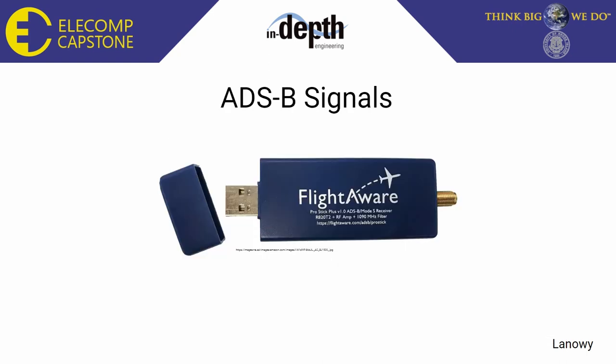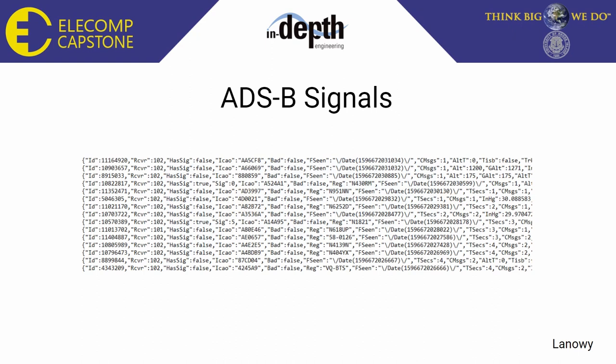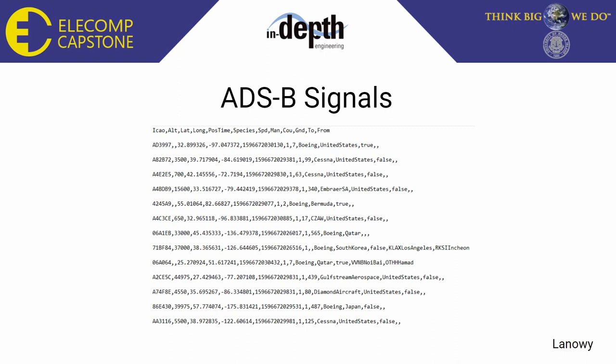For ADS-B signal logging, we chose a very different strategy. Instead of using a program to read serial port data, we used a variety of FlightAware products: the FlightAware Antenna, ProStick, and the FlightAware Raspbian OS PiAware. These three products allowed us to seamlessly perform many of the same data collection tasks as the AIS component. The main difference was that the data recorded was stored on FlightAware's server, and to access it we needed to use FlightAware's API, Aero API. Here is an example JSON file containing a series of ADS-B messages — these JSON files can get quite congested. Using our ADS-B parser, we isolated the relevant fields of importance.